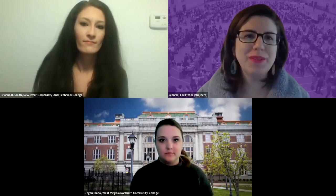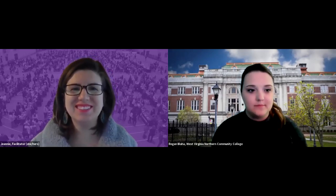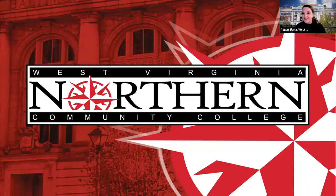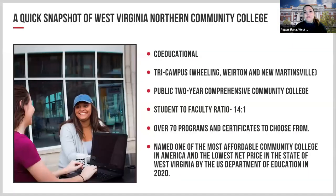Thank you, New River Community and Technical College. We're now going to hear from West Virginia Northern Community College. My name is Reagan Blaha, admissions counselor and recruiter at West Virginia Northern Community College. West Virginia Northern is a co-educational tri-campus college serving three communities: Wheeling, Weirton, and New Martinsville. The Wheeling campus is our main campus, with Weirton and New Martinsville as sister campuses. We are a public two-year comprehensive community college with an open-door enrollment policy — no test scores or GPA required for acceptance.